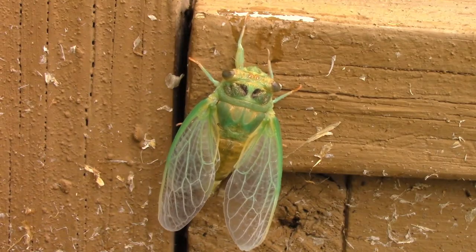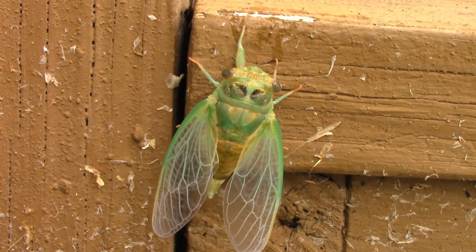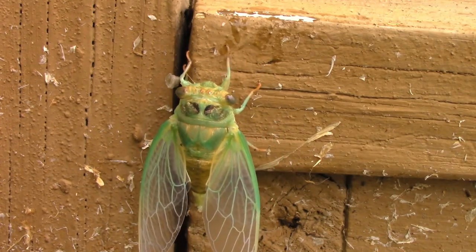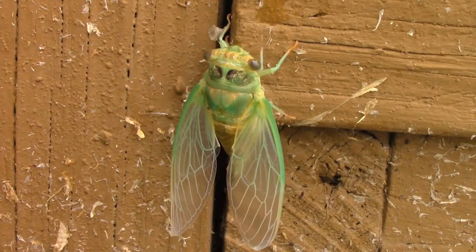Even though this isn't a very long video, the whole process took hours. Once it started to dry a little bit, the ants didn't seem to bother it as much.